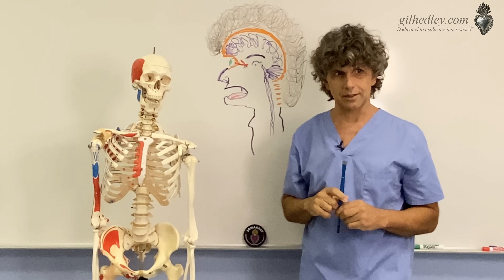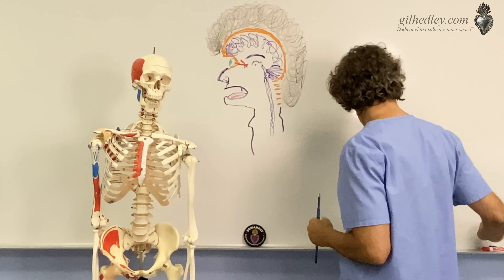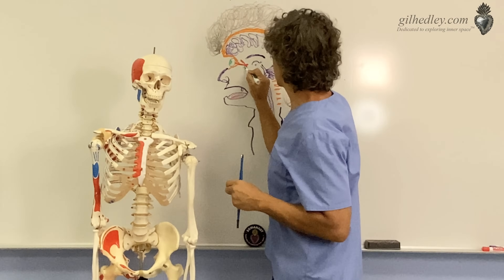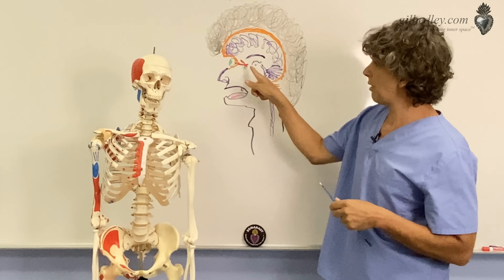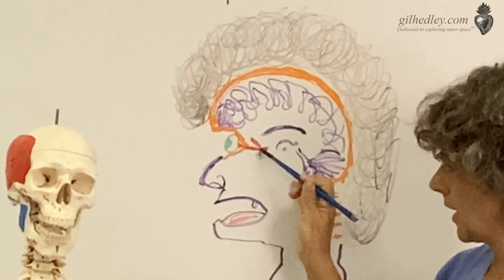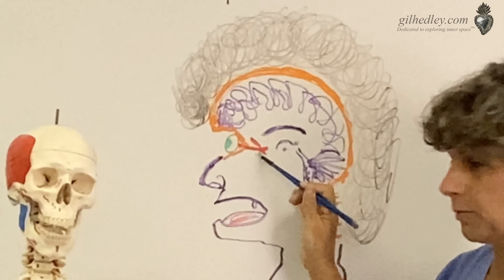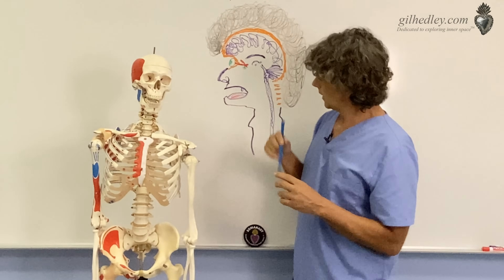Another way to get to your pituitary gland — where does it sit? It sits in the Sella Turcica, the Turkish saddle of your sphenoid bone. So it has a nice little pocket there. It's not just dangling in the wind; it's seated in a pocket, the Sella Turcica. So you follow your optic nerves back, and where they cross, X marks the spot — you'll find the pituitary gland seated in the Sella Turcica.